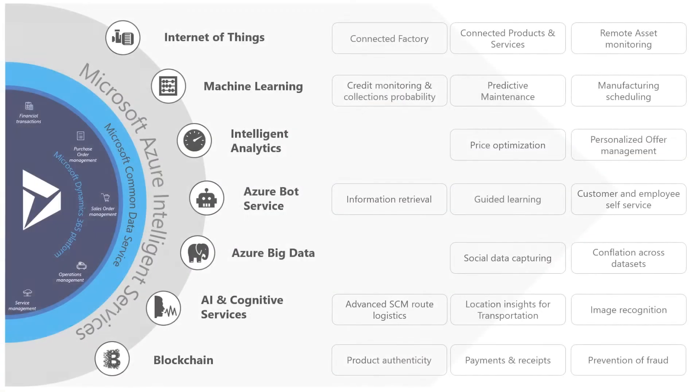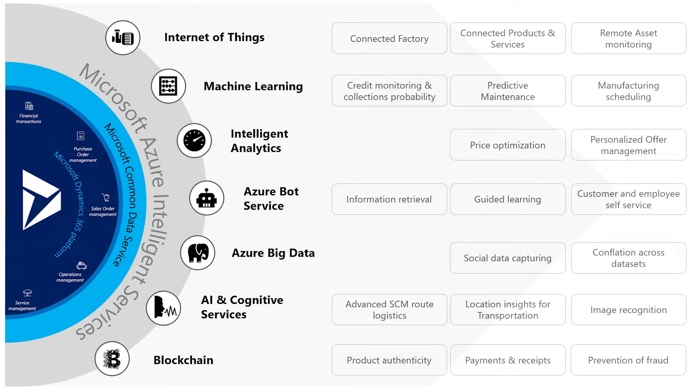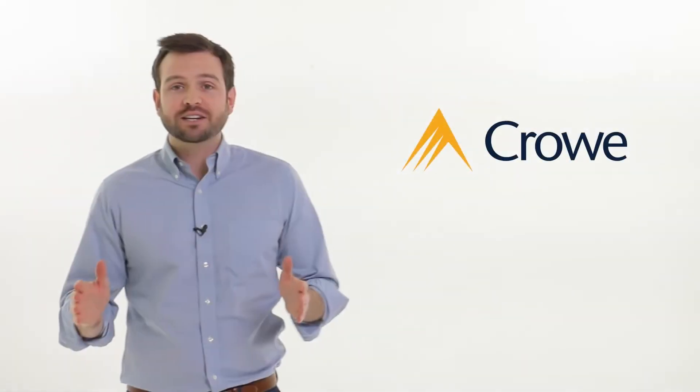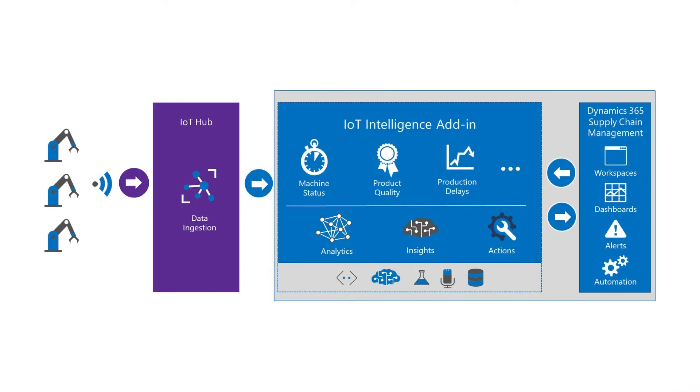Microsoft has literally tens of thousands of developers working on Azure and other SaaS technologies that are at their core competency, and our clients are then able to benefit as we help them bring these technologies to life. It starts with capturing machine telemetry and data in Microsoft IoT Hub. From there, the IoT intelligence add-in takes the raw data and surfaces and contextualizes it to create insights for users to take action on in Dynamics 365.